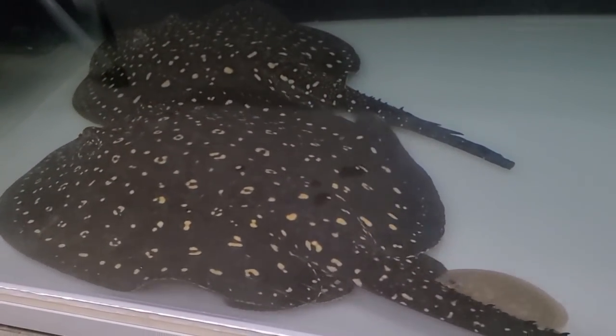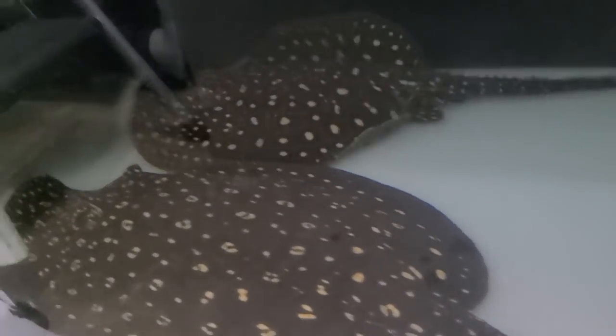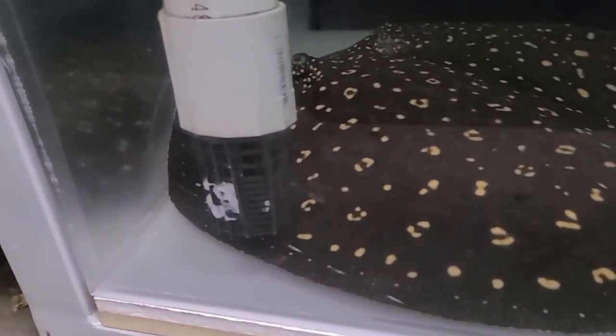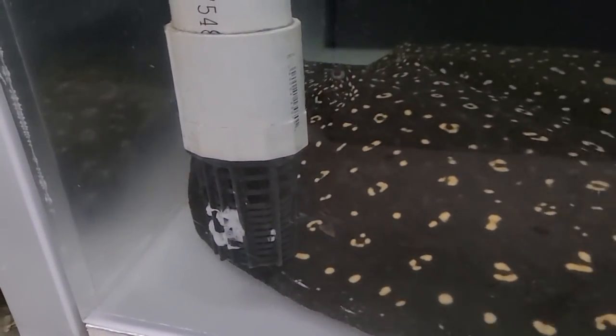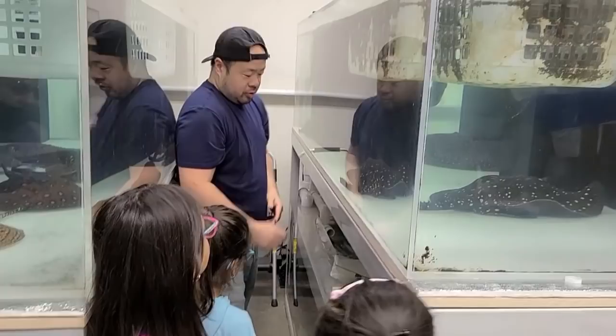Let me quickly show you guys the mother back here. We've seen plenty of videos on this mother already — she gives birth to her pups pretty consistently. If we look at the intake, we've got the white stuff there, so we already know what that means. We can mark down the date for when the next batch is due.